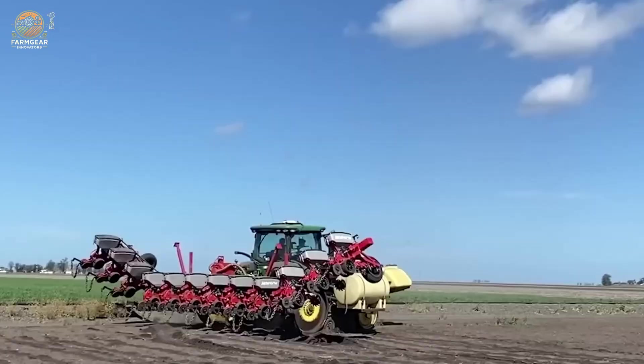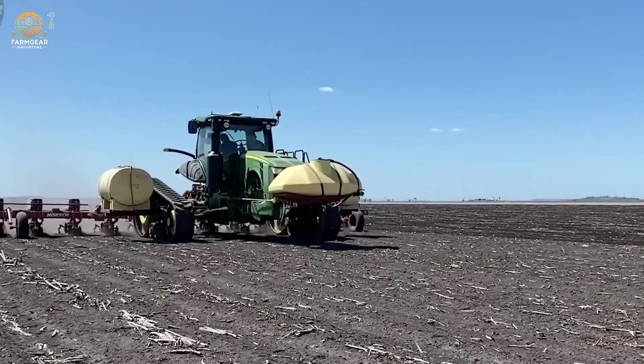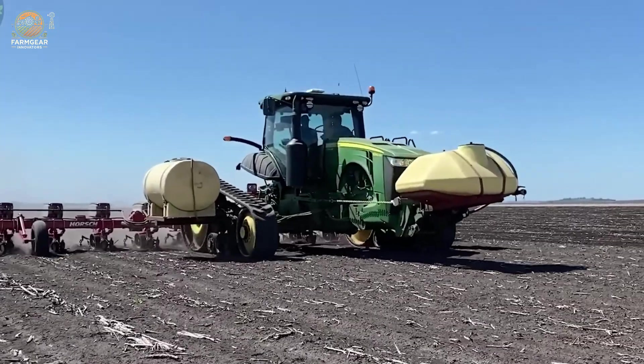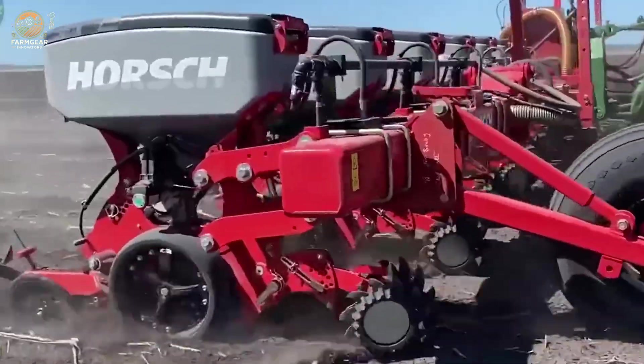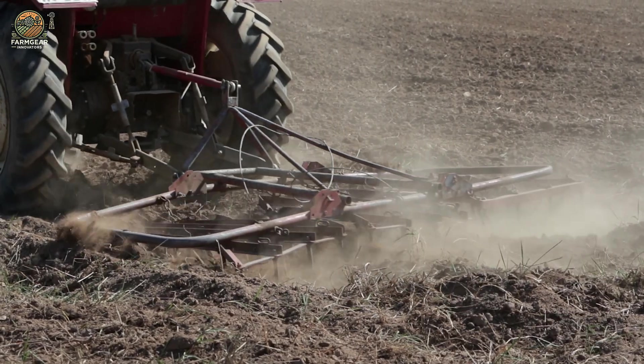Let's head out to the fields where the journey begins. Sorghum grows best in fertile, well-drained soil with a pH of 5.8 to 6.5. Farmers usually till the soil to improve its water retention — a critical step for areas facing water shortages.